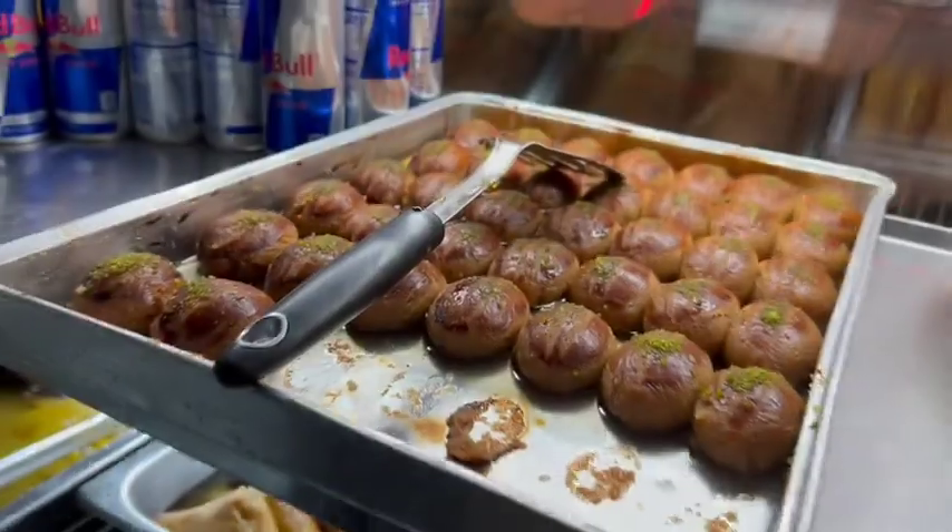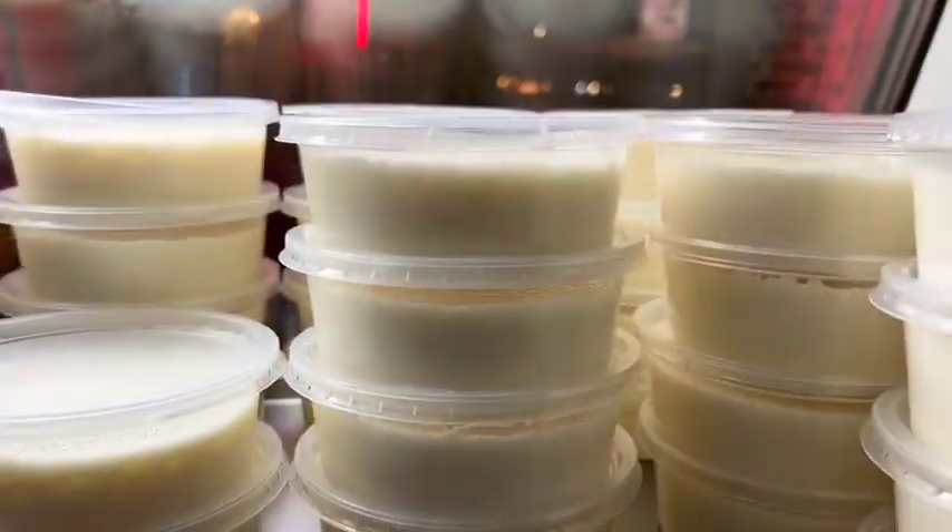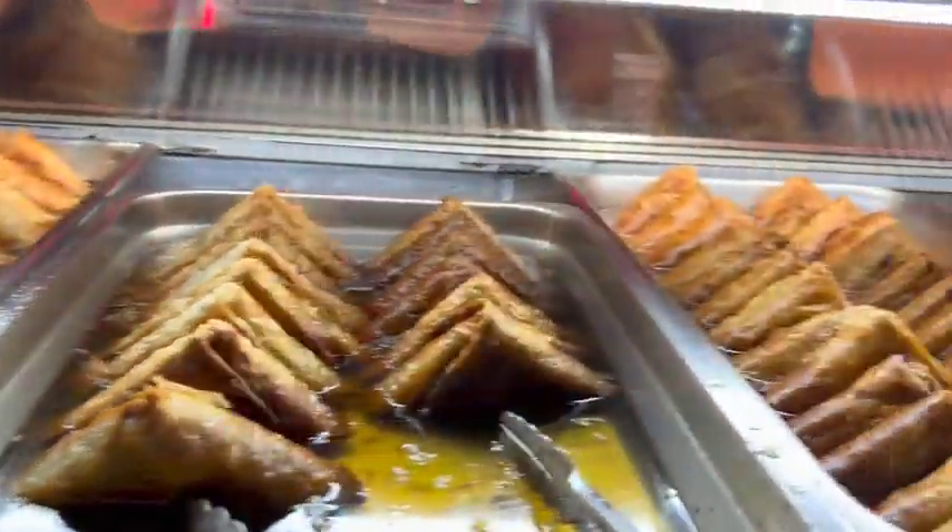So here we have homemade tulumba, homemade rice pudding, shisha bar and baklava — and let me tell you something, you never tasted something like this before.